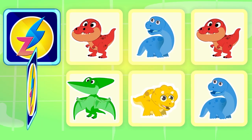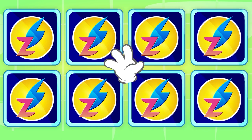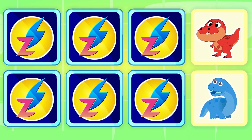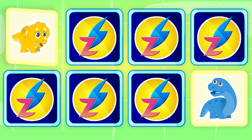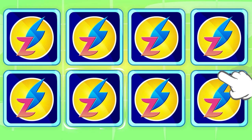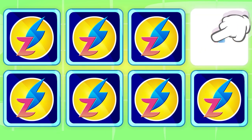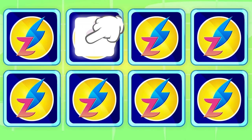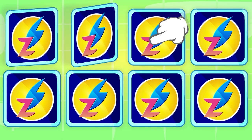Pay attention. Do you remember where they are? Tyrannosaurus Rex and Diplodocus — no. Diplodocus and Triceratops — wrong. Tyrannosaurus Rex and Pterodactyl — nothing. Tyrannosaurus Rex... Tyrannosaurus Rex and Triceratops — no.